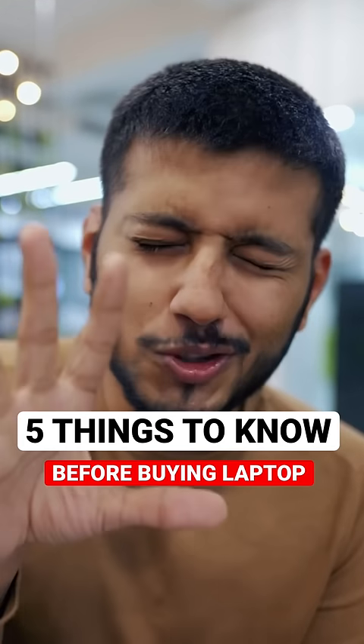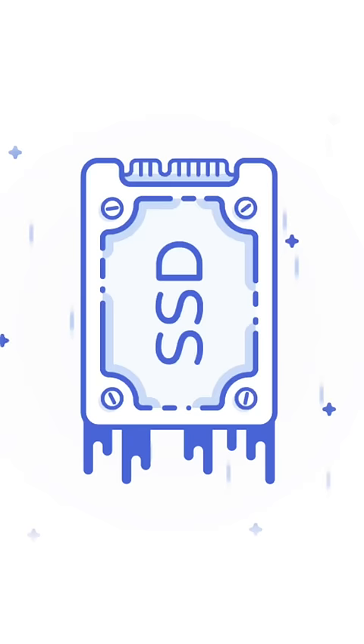You need to have 5 important things on a laptop. First, it's very useful to have SSD. The old hard disk can be slow, but SSD can be 4 times faster.